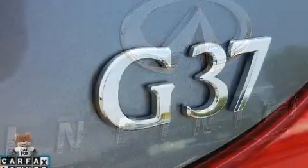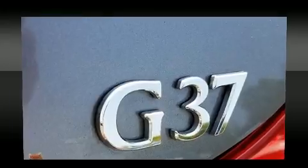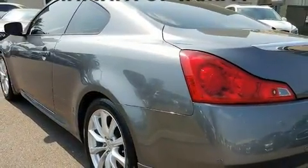It includes power seats, an outside temperature display, high-intensity discharge headlights, heated door mirrors, remote keyless entry, and leather upholstery.